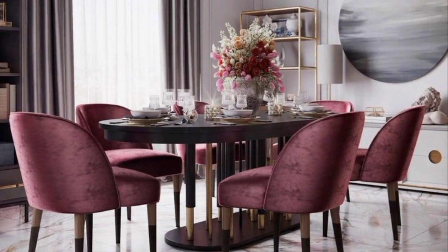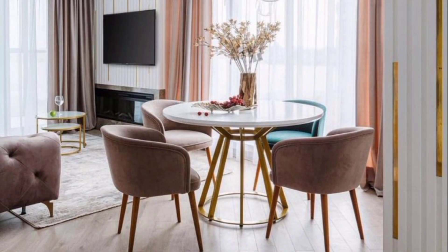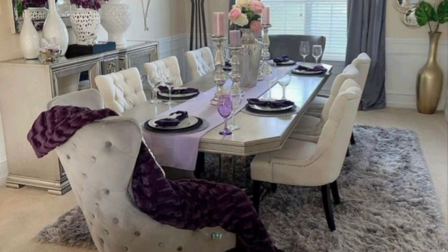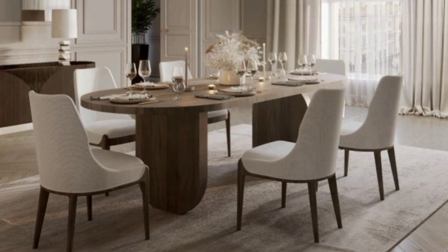Classic dining room: a classic dining room cannot get better than this. This mid-size space is painted in all white to create an illusion of space. Full ceiling with recessed lights adds to its charm. To continue with the light tone of the room, gray has been used for the main furniture and curtains.